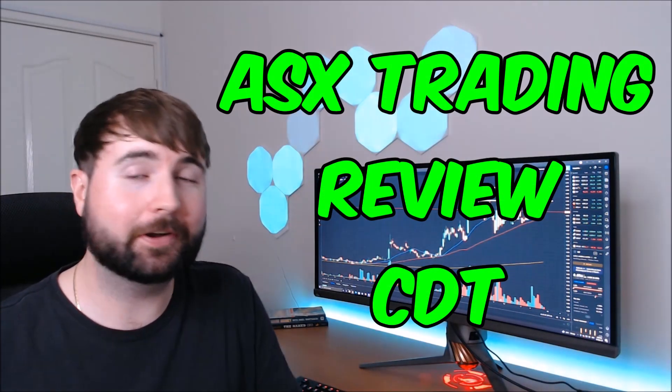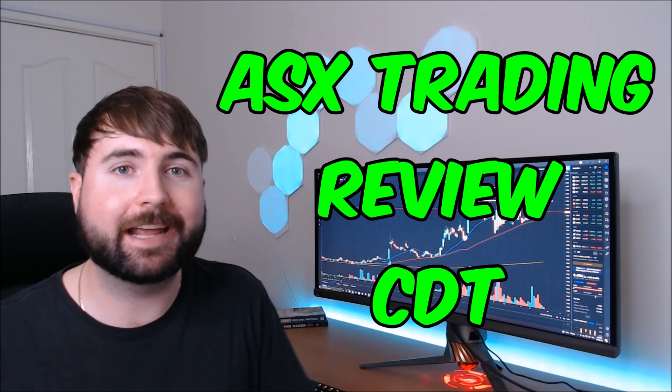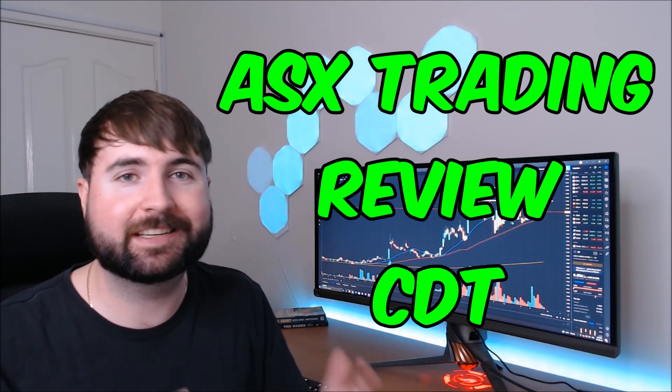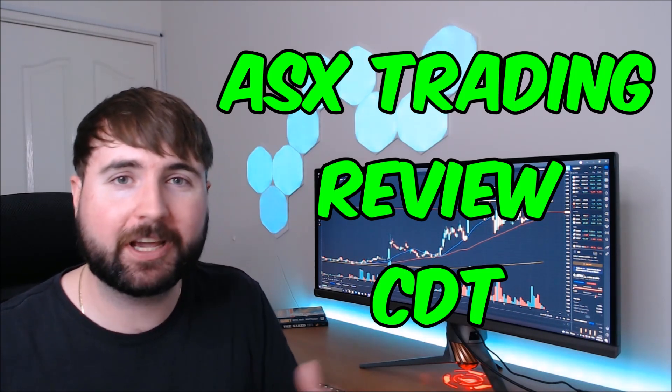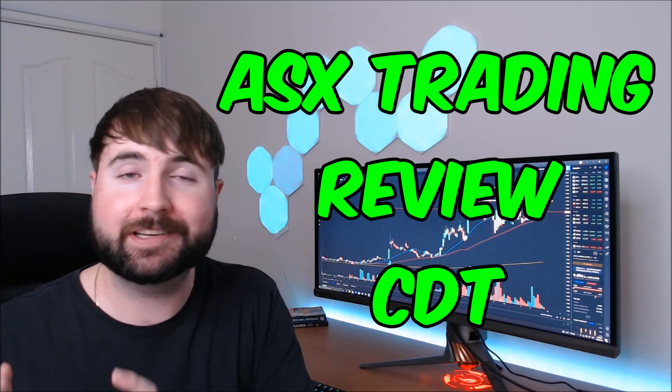Welcome to another episode of ASX Trading Review. Today we are looking at a trade I made on Castle Minerals. Their ticker is CDT. We're going to break it down and analyse what I did well and what I did poorly in this trade. Let's get into it.